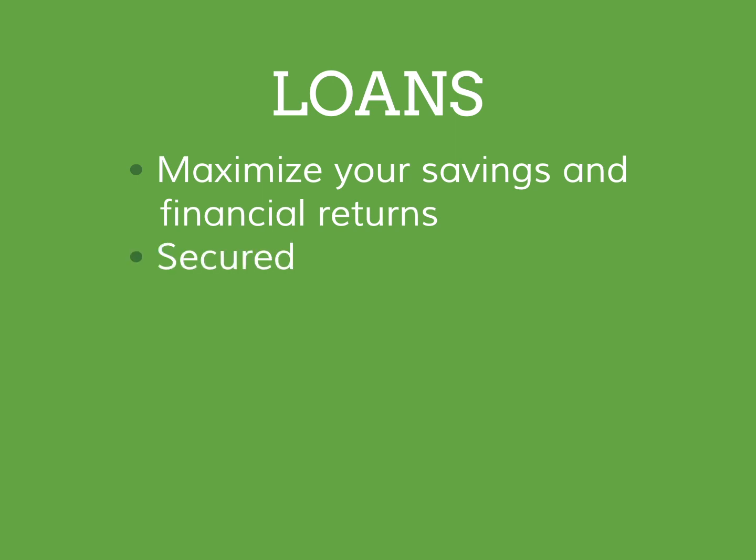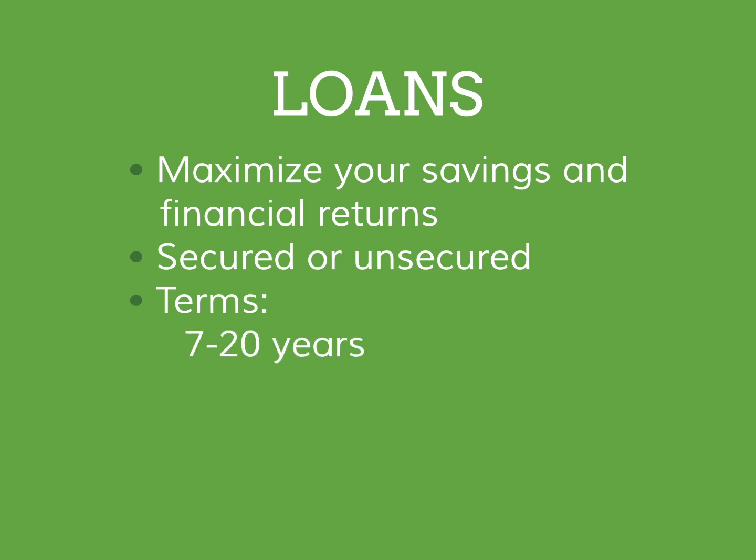These loans may be secured, using your property as collateral, or unsecured. Loan terms can be anywhere from 7 to 20 years, with interest rates ranging from 4% to 10%. Your monthly payments with a solar loan will be lower than a solar lease or PPA, but it may take a little more paperwork and time to apply for one.